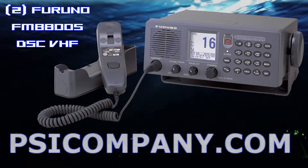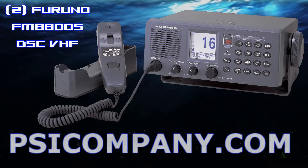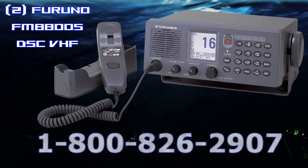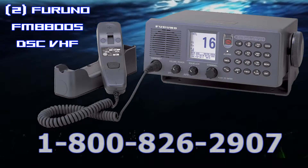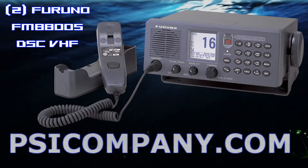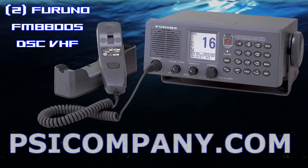The FM8800S offers simplex and semi-duplex voice communications with high sound quality, thanks to a speaker design that lowers strain. Operators are allowed to conduct communication clearly in any situation. For easy readout of a selected channel, the silver bright LCD display is placed on the front panel, indicating channel numbers with large and easy-to-read characters. Channel selection is easily made with the dedicated rotary control or numeric keys.